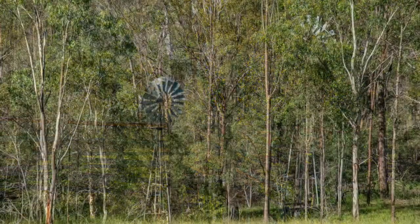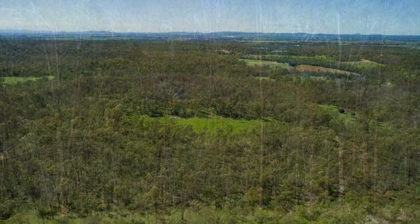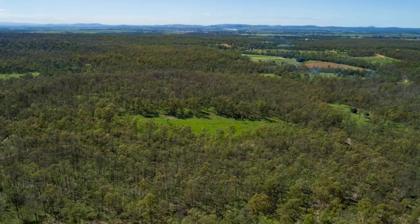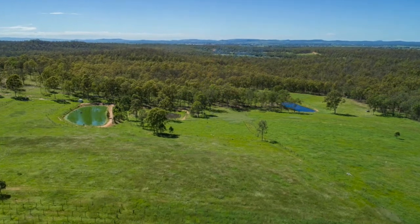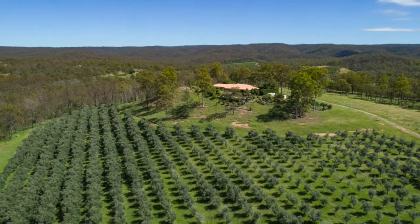A spotted gum timber plantation of approximately 10,000-plus trees was planted along the front ridge of the property in 1999. The trees provide excellent shelter for cattle, a nice setting for walking or horse riding and once mature may become a commercial asset in future years. We invite your call to secure a detailed information memorandum and to set up your personal inspection of Phoenix Grove.